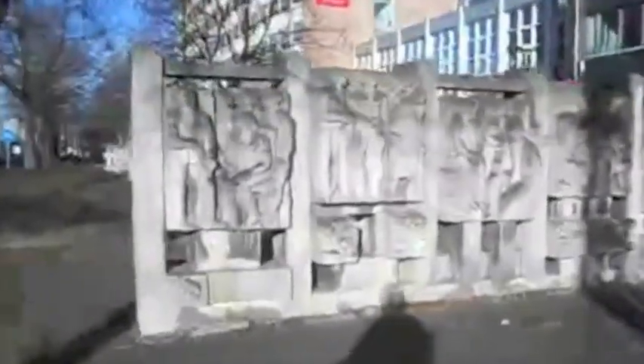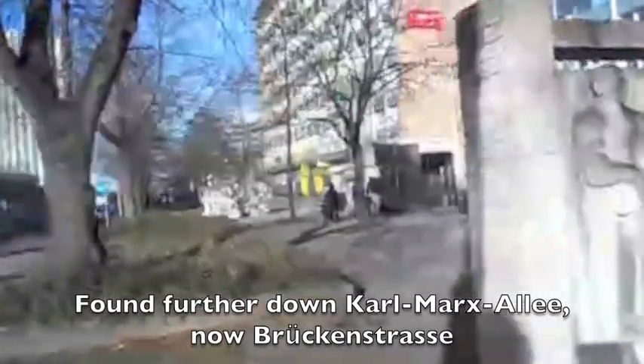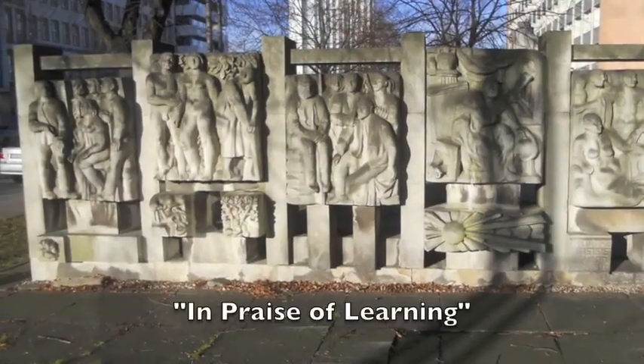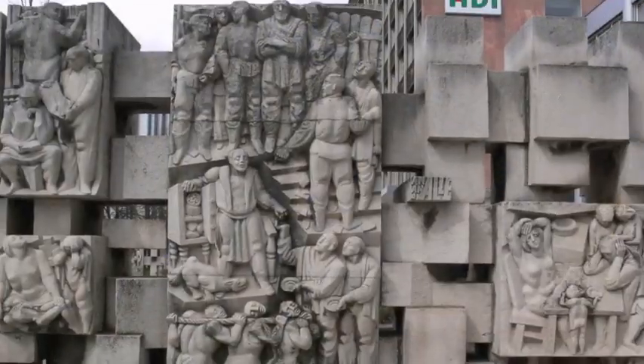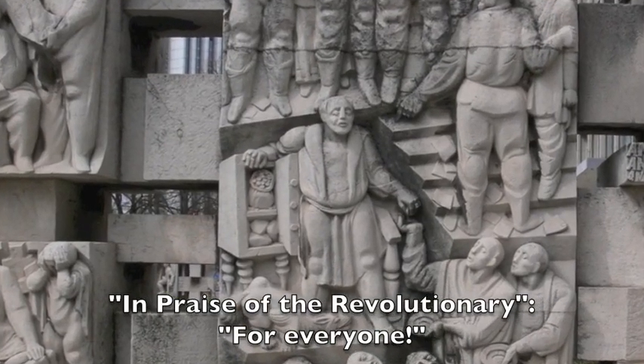Walking through Chemnitz, it is amazing how much public art from the GDR era one still finds. For example, this four-piece installation based on five poems of praise written by Bertolt Brecht was commissioned by the party and unveiled for the GDR's 23rd birthday in October 1972.